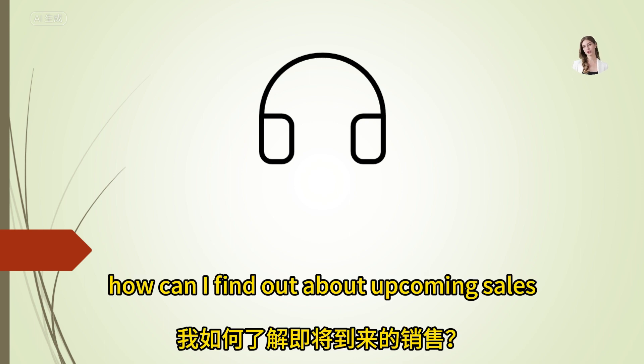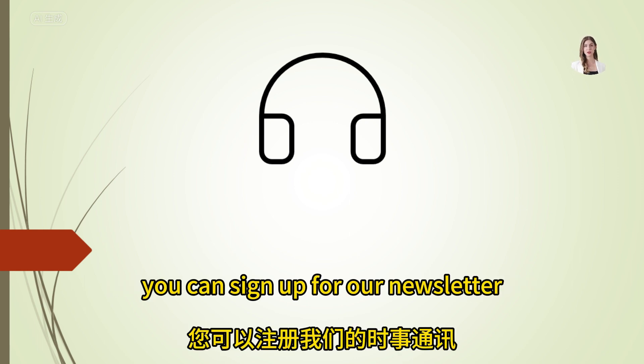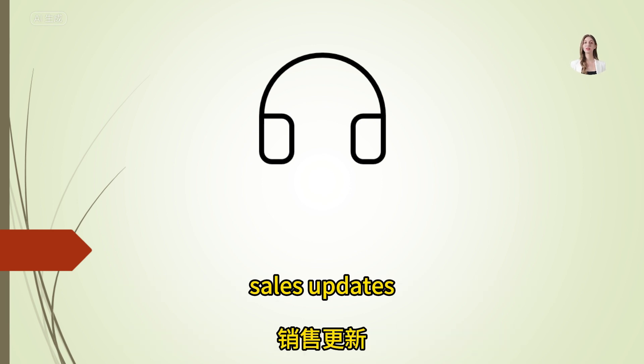How can I find out about upcoming sales? You can sign up for our newsletter or follow us on social media for the latest sales updates.